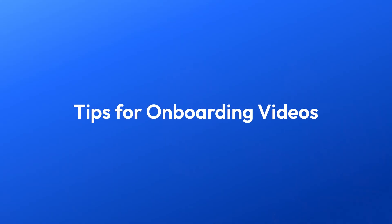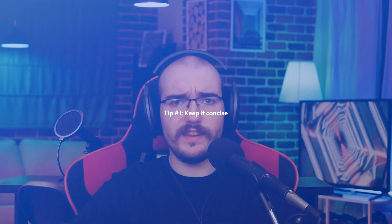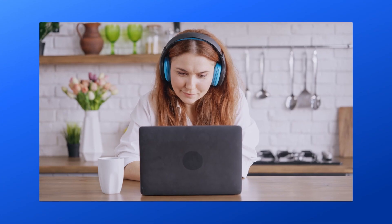Now that we've answered the why, let's kick things off with some essential tips for creating onboarding videos that leave a lasting impression. Tip number one: keep it concise. New employees are inundated with information during the onboarding process, so it's important to keep your video concise and focused. Stick to the most relevant and essential details, avoiding unnecessary fluff and lengthy explanations.